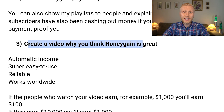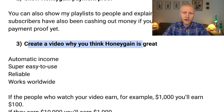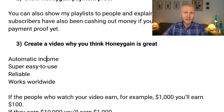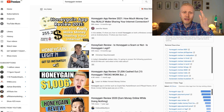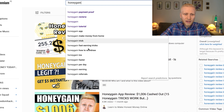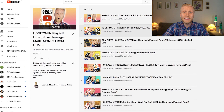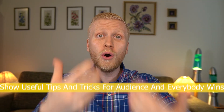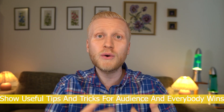Third, create a video on why you think Honeygain is great. Many people search for Honeygain review. You can explain: it gives you automatic income, it's super easy to use, it's reliable, it's been paying money for years, and it works worldwide — Africa, Asia, Europe, America, everywhere. If you want more ideas, type Honeygain and see what people are searching for: Honeygain app, how to earn fast, or how to withdraw money. You can also show click by click how to withdraw money, so people can earn bonuses and more money, and you can earn money from the referral program. Everybody will benefit.